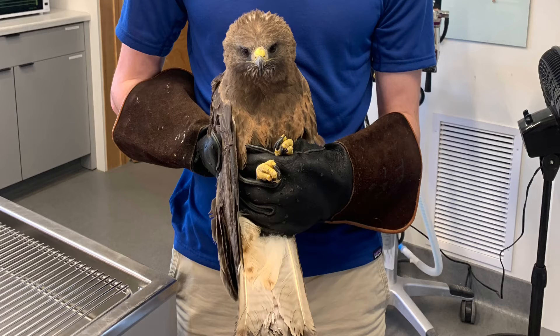Here we have Swainson's Hawk 625. This bird has recently moved out of the ICU and into a small enclosure where he can move around a little bit more. The bird is still healing from his pubic fracture and his humerus fracture, however both are looking really nice and we hope that this bird will be able to move into a larger enclosure in the coming weeks.